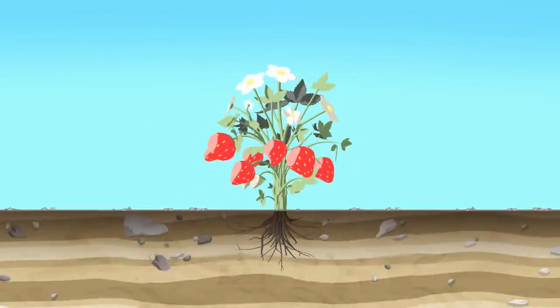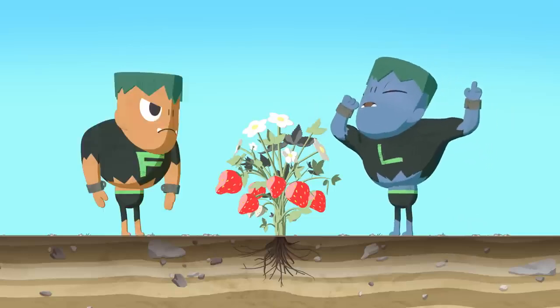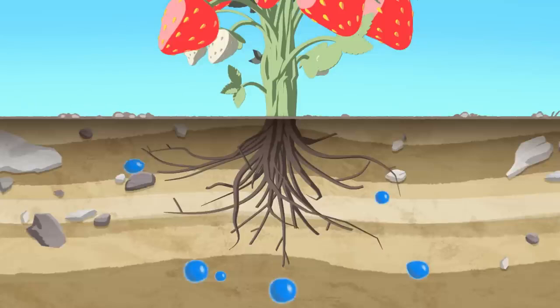Let's start at the very bottom. The roots! Yes, the roots hold the plant to the ground. The roots also suck up water and nutrients from the earth.